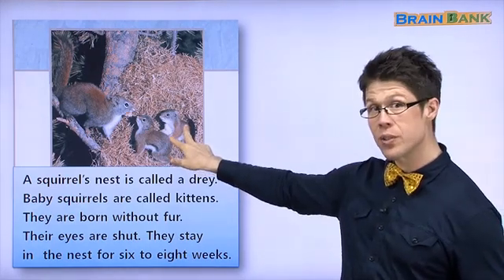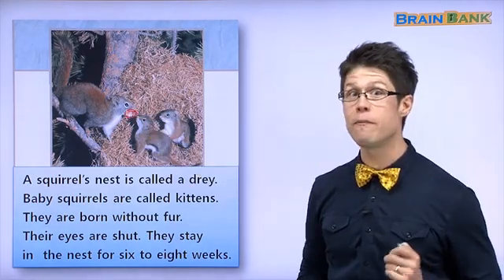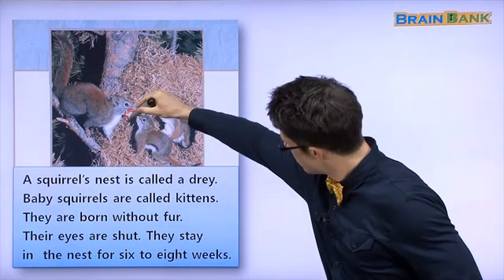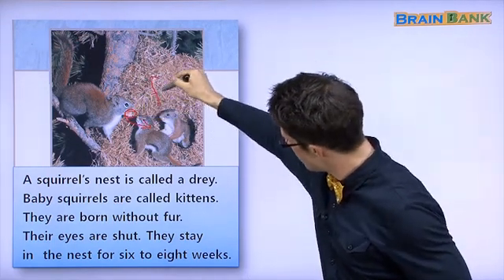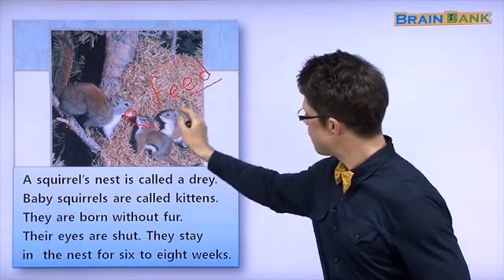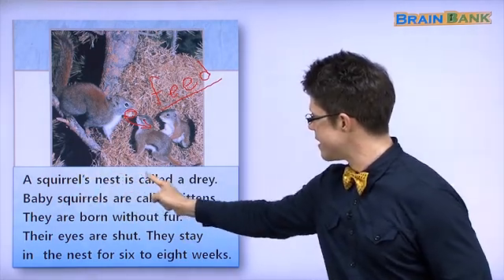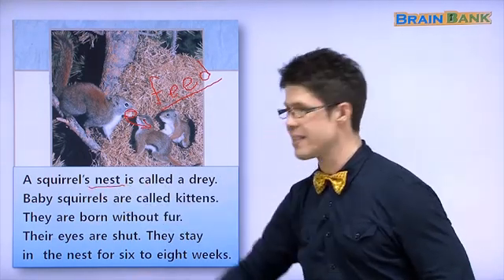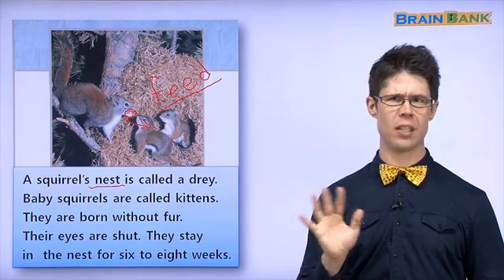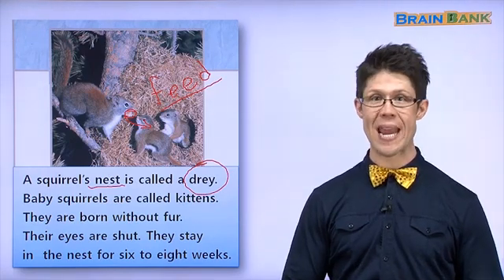We have some baby squirrels and a mother squirrel. What's the mother squirrel doing? Look at this — there's some food. Who is she giving the food to? 누구 음식을 줘요? To the babies. The mother squirrel is feeding the baby squirrels. A squirrel's nest is called a dray. Say it with me: dray. Dray. Very good.